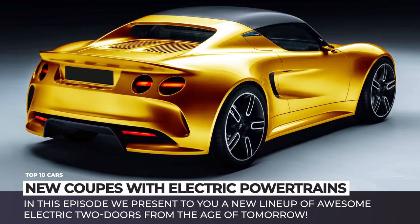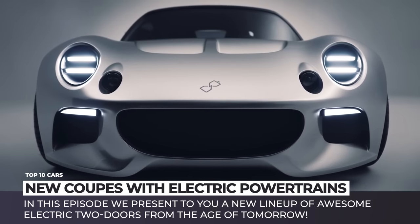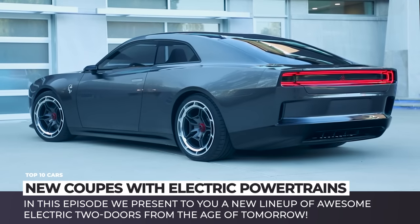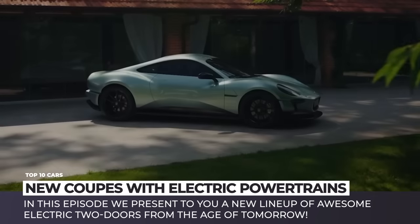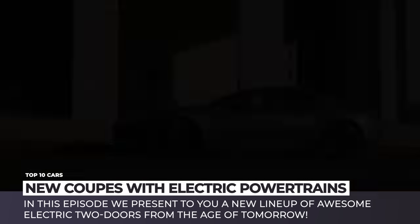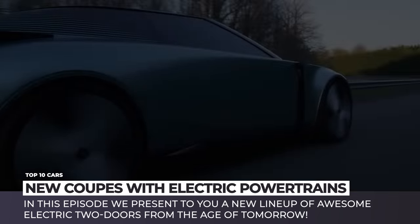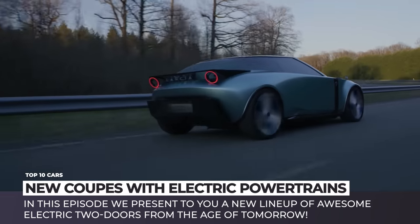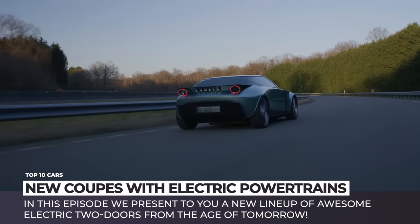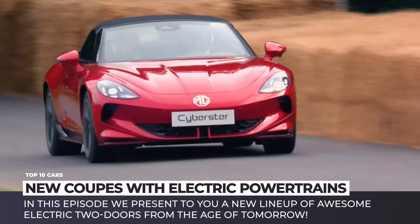Greetings traveler, you're visiting automotive territory. Over the years we got used to extremely overpowered electric supercars that accelerate like fighter jets and cost as much. But what about more traditional sports coupes? Is there a chance that the EV industry could produce agile machines for the masses that would be used as comfortable daily drivers and powerful racers on weekend track days? The answer is yes and we're almost there. In this episode our channel presents to you a new lineup of awesome electric two-doors from the age of tomorrow.